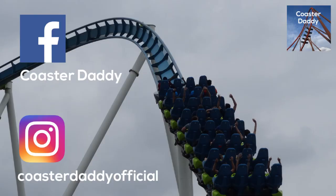Be sure to follow me on Facebook as CoasterDaddy and on Instagram as CoasterDaddyOfficial. Thank you guys so much for watching. Bye.